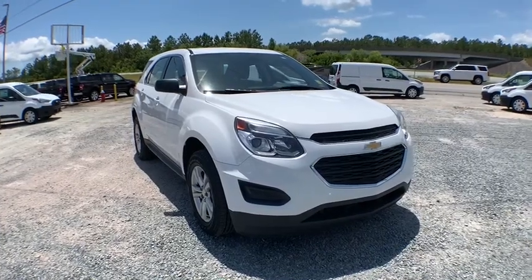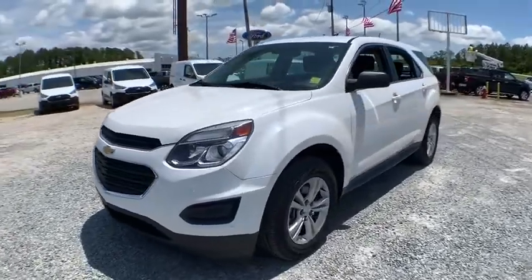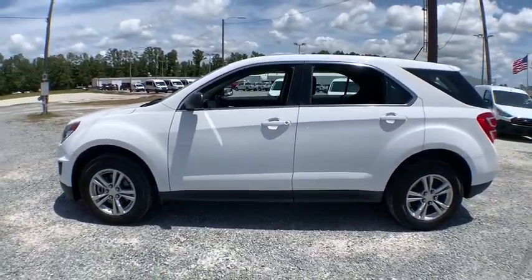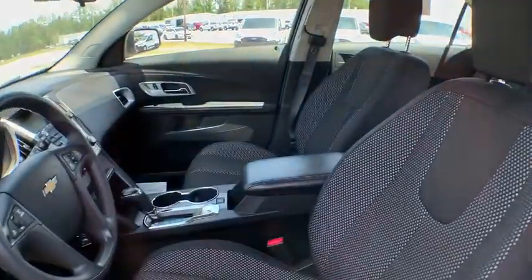We are pleased to show you the 2017 Chevrolet Equinox. Fuel efficiency, safety, and value equals the Chevy Equinox. This vehicle has less than 60,000 miles. Here are some of this vehicle's great options.